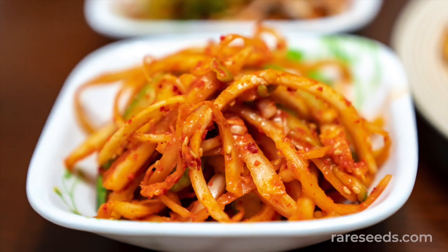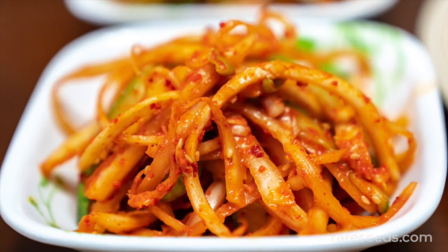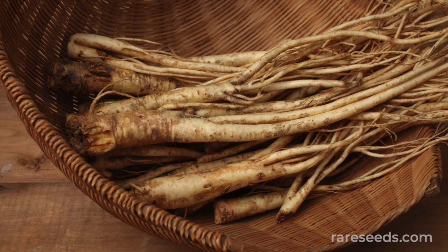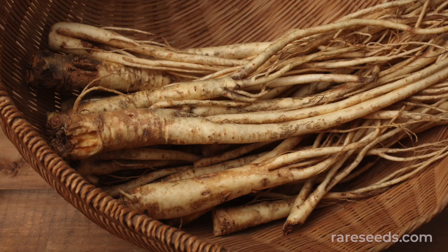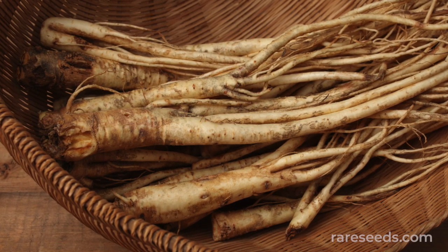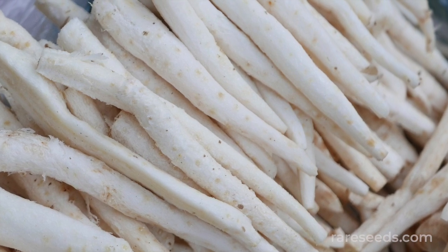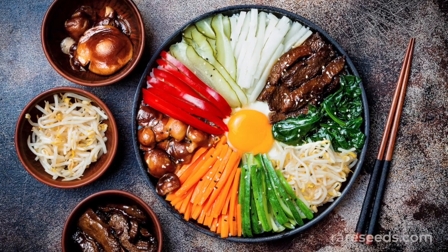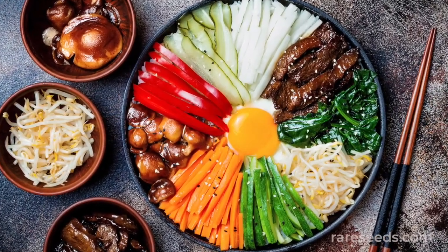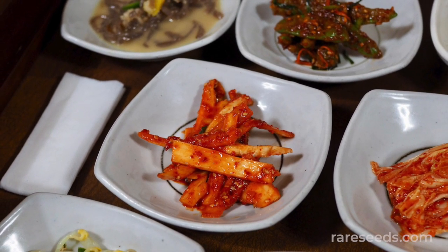With a nutty, bitter flavor, the aroma and texture have been compared to ginseng. In the springtime, the mild, crisp, young roots are harvested and used as a vegetable. The roots are sometimes rubbed with salt to leach out the bitterness before eating. They are peeled and sliced thin, then often added to bibimbap or tossed in a spicy, sweet, sour marinade and served as a side dish.